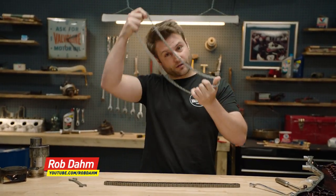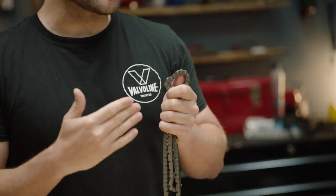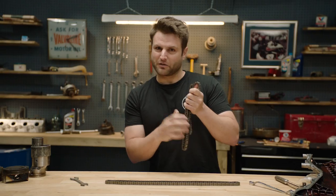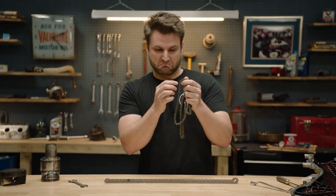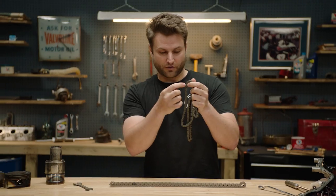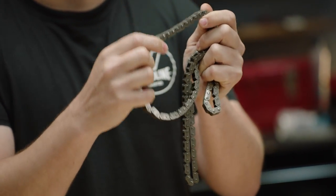I'm Rob Dahm, and while this timing chain might look better around my neck than inside any of my rotary engines, this is probably one of the most critical components affected by wear inside your engine. Any changes to this microscopically will affect the timing and cause a lot of problems. When you look at all these pins, you're talking about maybe 0.2% of a difference across all of them — you can't feel it. You can't grab this and tell me whether it's a good timing chain or not.